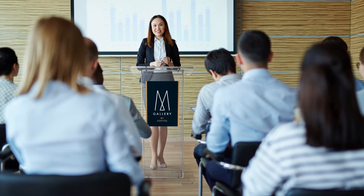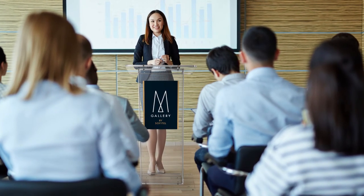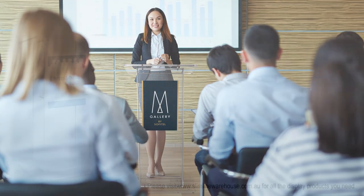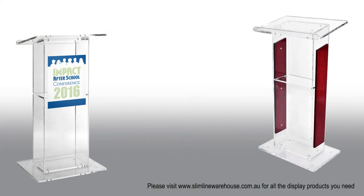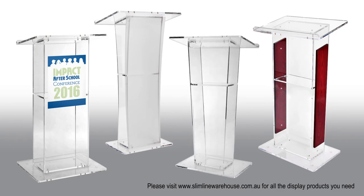This classic podium has been popular for conferences, offices, universities, churches and exhibition halls. When public speaking, presentation is key. Improve your stage presentation with our stylish and adaptable acrylic lectern.